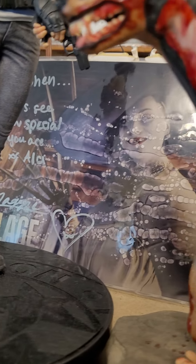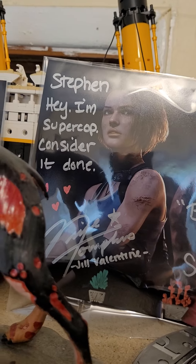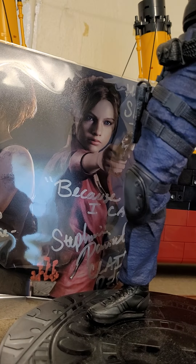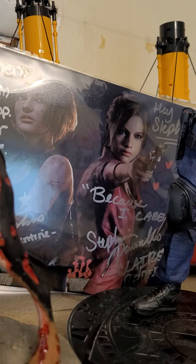I got an autographed picture from the voice actress of Lady Dimitrescu. It says 'Steven, let's see how special you are.' I got to get it laminated but messed up the print, so this one I decided not to laminate. It's signed by Nicole Tompkins and Stephanie Panisello — that's Ali, however you pronounce it.